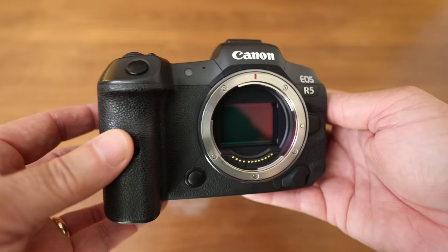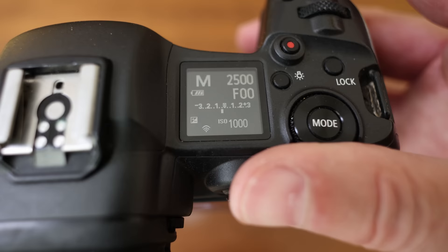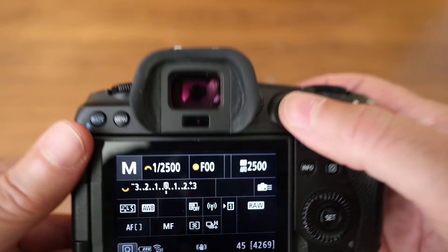Both cameras will shoot over 5 seconds at 12 frames per second — plenty of photos to capture action. I've never run into buffering issues with either camera. The R5 feels very solid, with metal construction and a rubberized coating, much like my 5D Mark IV but lighter and a little smaller. It has a display on top and a mode dial which I very much enjoy, which also doubles as my ISO or exposure compensation dial.